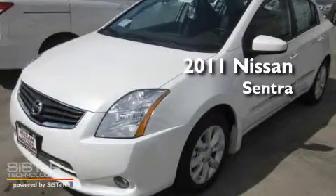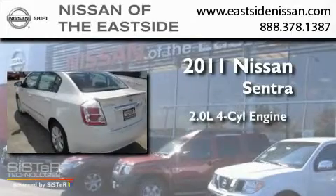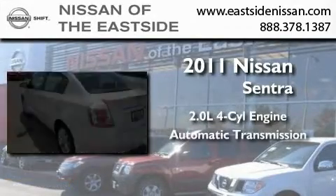This is a brand new 2011 Nissan Sentra. It has a 2.0 liter 4-cylinder engine and an automatic transmission.